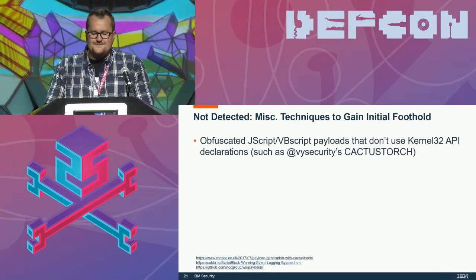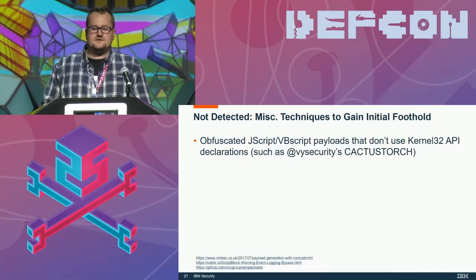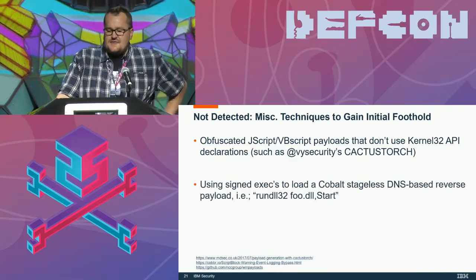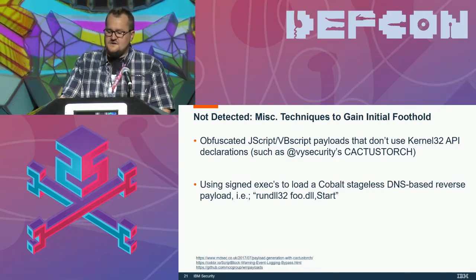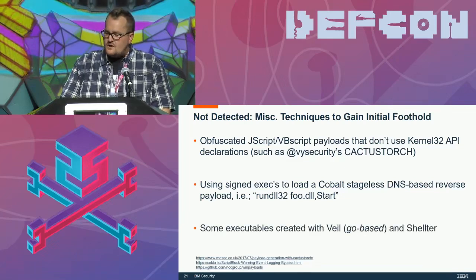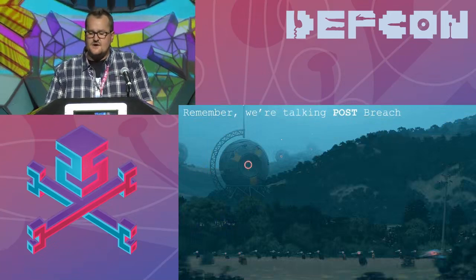A couple of ways I found to get on the box initially undetected: Vincent put out CactusTorch — it doesn't call the kernel32 API directly, and as a result it's not detected. Using signed executables to load a Cobalt Strike stageless DNS-based reverse payload works — it will catch HTTP, but not DNS at this time. Or executables that use AV bypass techniques created with Veil, using Go or Shelter, as long as they're not connecting out to newly registered domains or Tor.